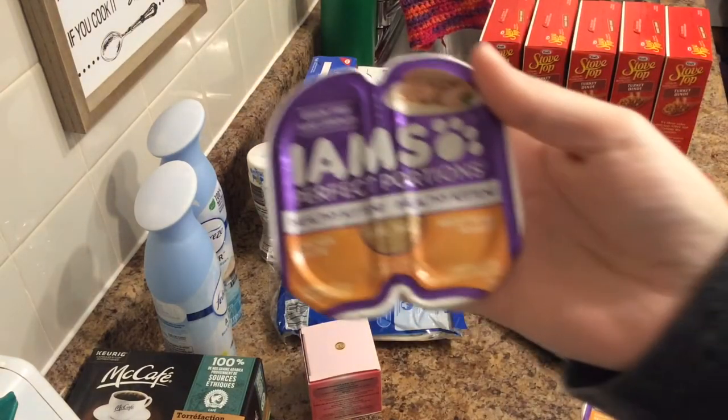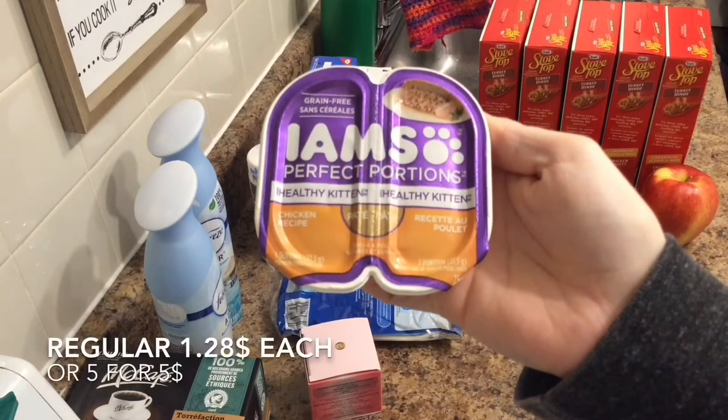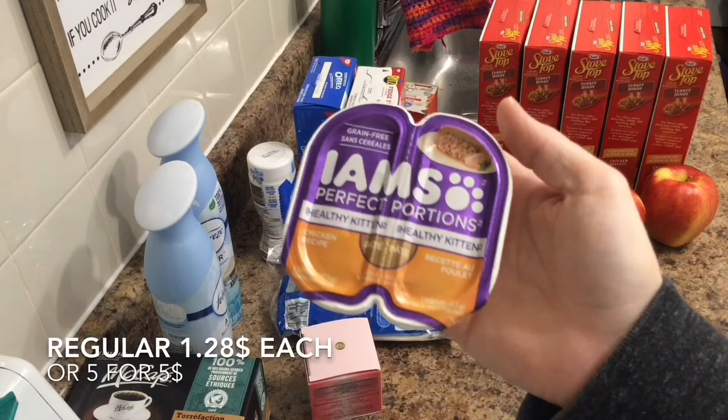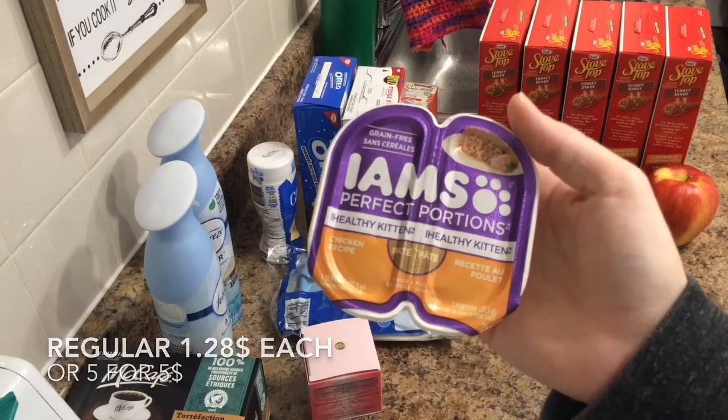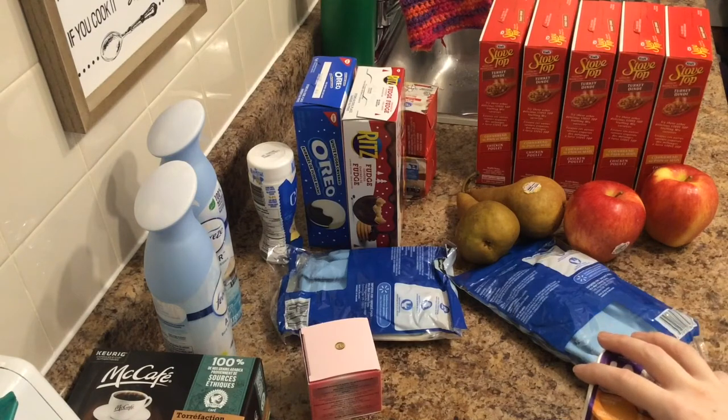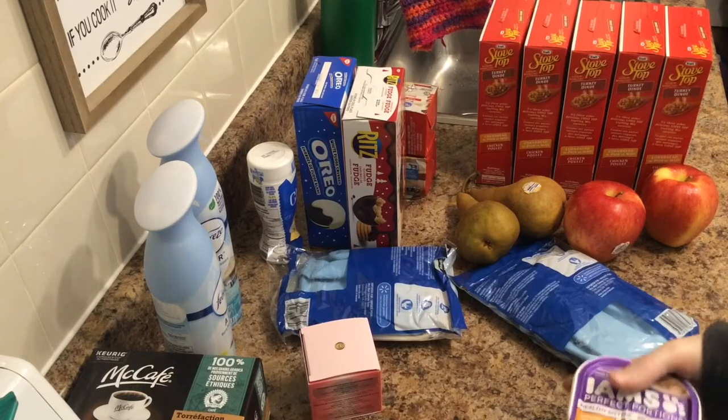Some more of the Iams Perfect Portion Healthy Kitten — five of them for $5 again, or $1.28 if you buy less than five. No, I didn't need them, but you know what, I'm getting a pretty good stock up. Pretty soon we'll be able to go a couple of months without buying anything for the cat.